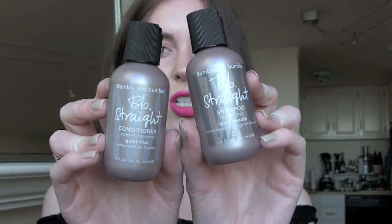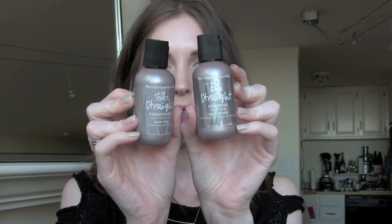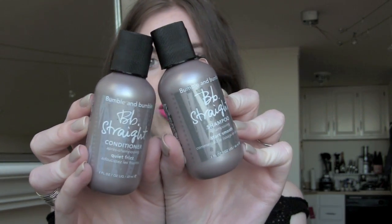Another product I used up was from a little set I think I got as a 500-point perk from Sephora. This is the Bumble and Bumble straight shampoo. My hair is naturally pretty wavy and curly, so I've been using this to try to achieve some extra straightness. I like it — it smells good. I'm always a fan of Bumble and Bumble, but I don't know if I would buy it full price — that is yet to be decided.